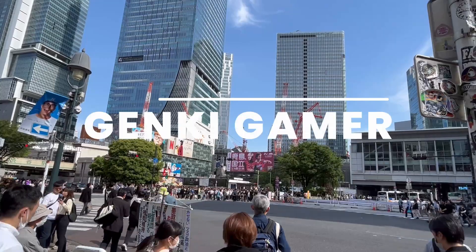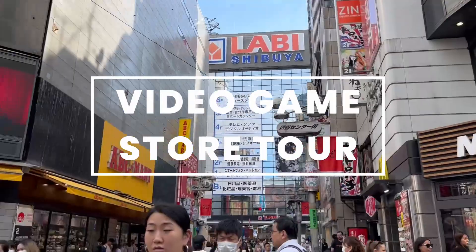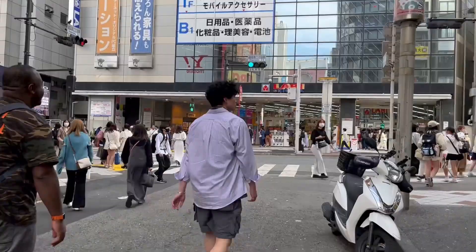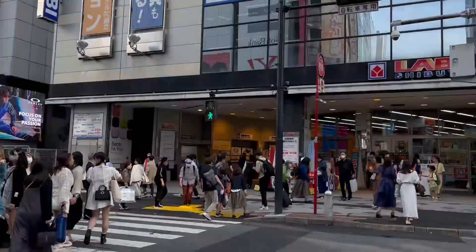Hi, Genki here and welcome to my video store tour of Labi Electronics Store in Shibuya — a small taste of Japan. So here we are in Shibuya, and here is the Shibuya Labi Store. It has six floors of electronics and goods. So let's cross the road.